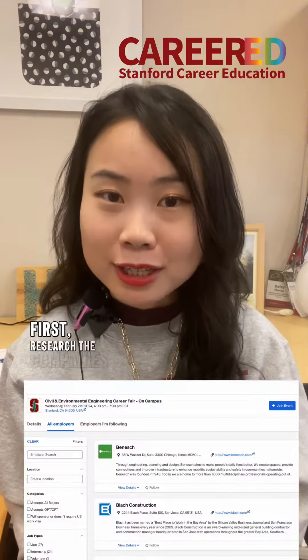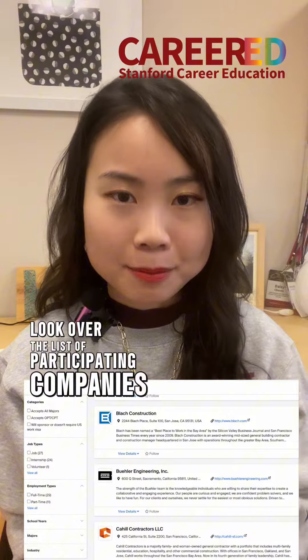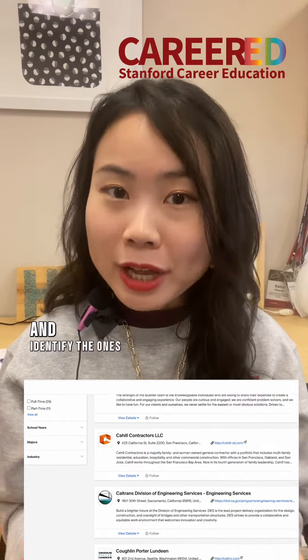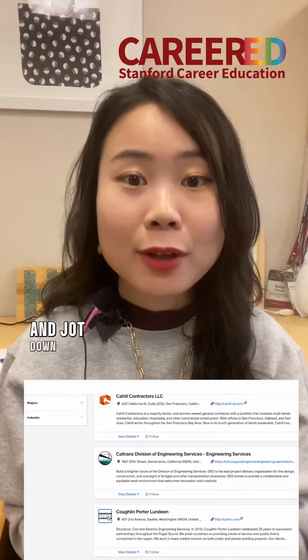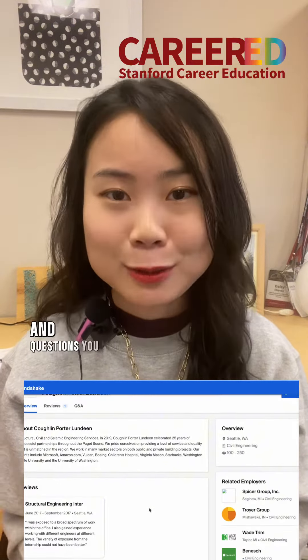First, research the companies. Look over the list of participating companies and identify the ones you are most interested in. Do in-depth research on them and jot down three things you like about each company and questions you may have.